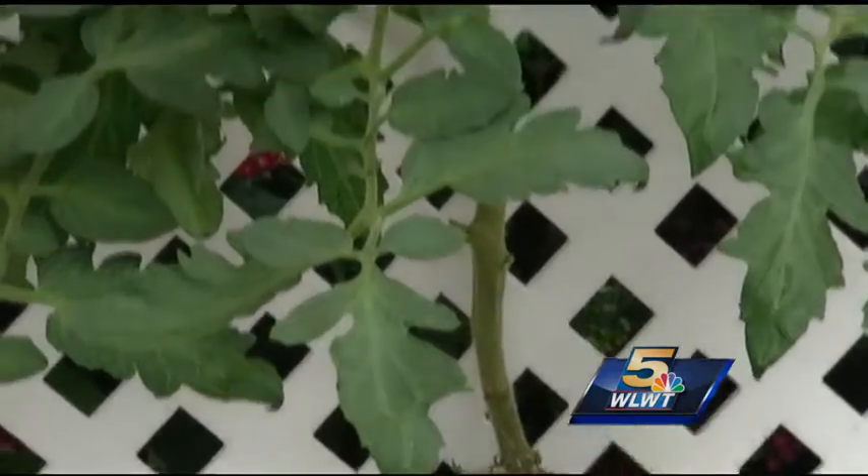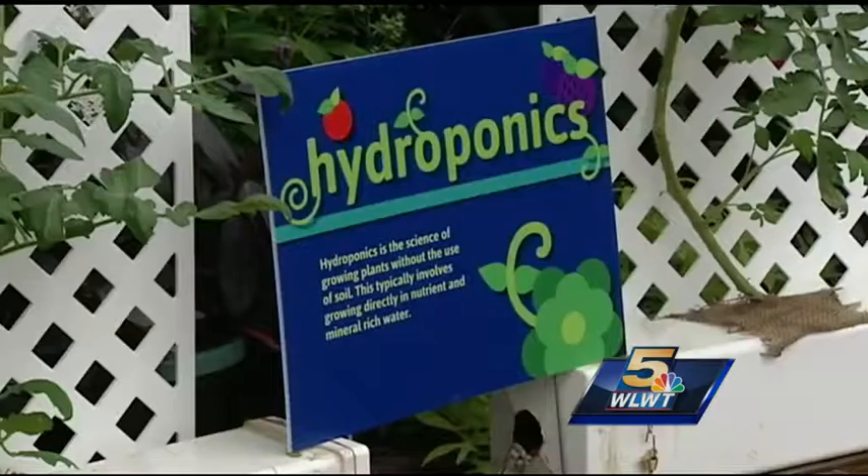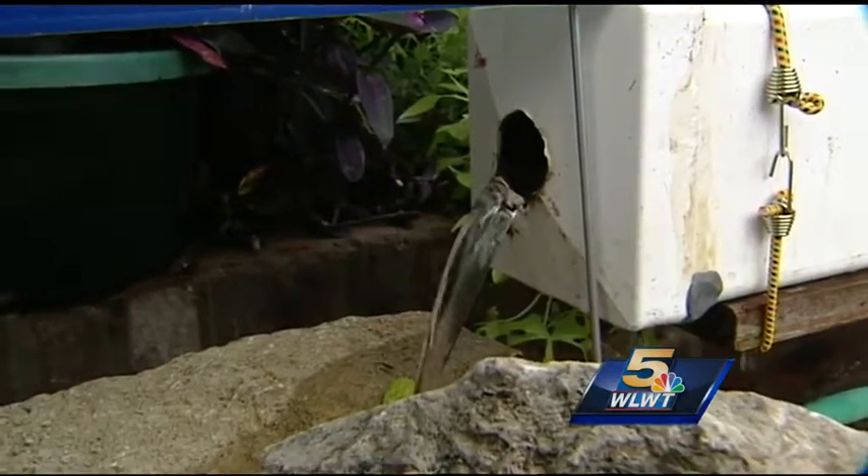The exhibit includes a vertical wall where plants grow up instead of spreading out. But even more fascinating is hydroponics, where plants like tomatoes put their roots down in water instead of soil.